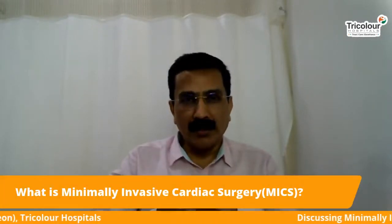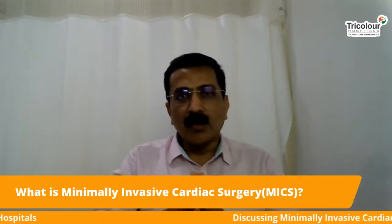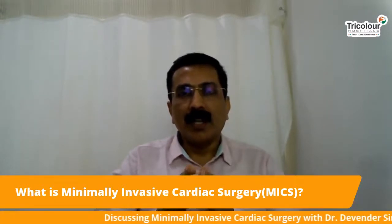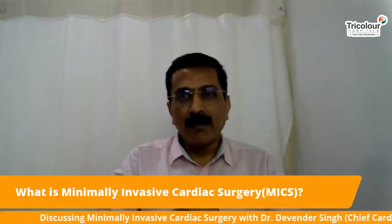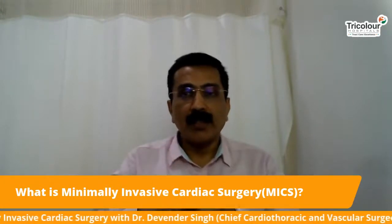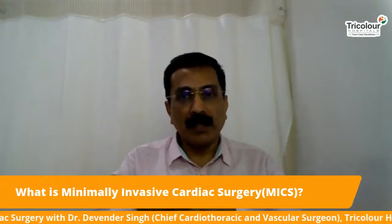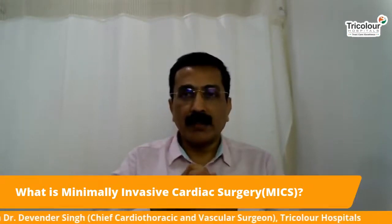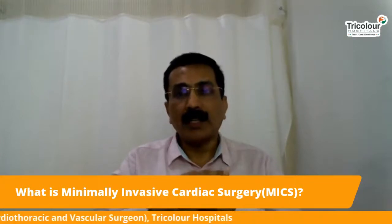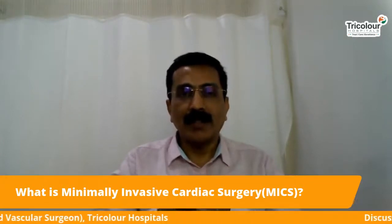Minimally invasive cardiac surgery is also known as keyhole surgery. It is one of a variety of surgeries in which the heart operation is done without cutting the bone and through small incisions. The healing is better and recovery is faster for the patient, and they can return back to work much earlier as compared to traditional surgery.